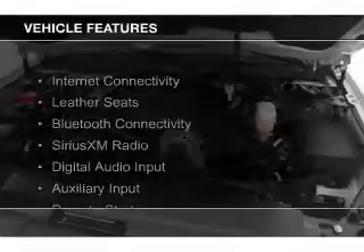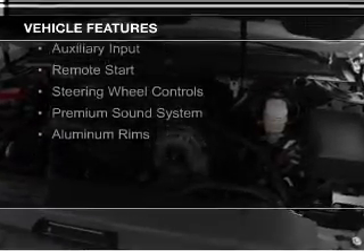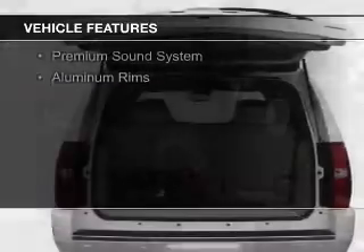The features include internet connectivity, leather seats, Bluetooth connectivity, Sirius XM satellite radio, and digital audio input.